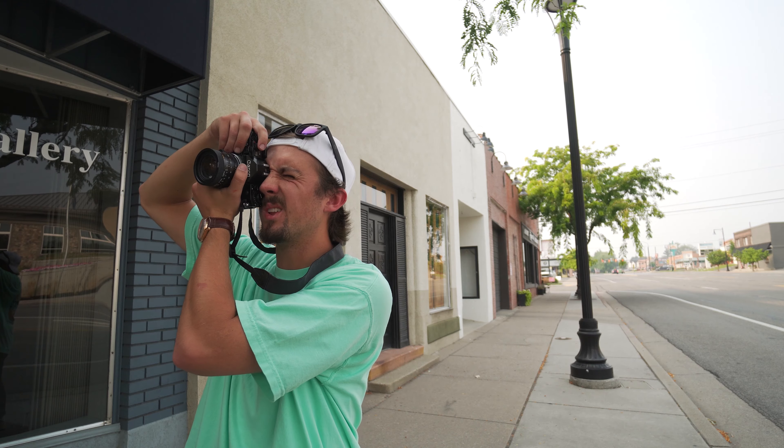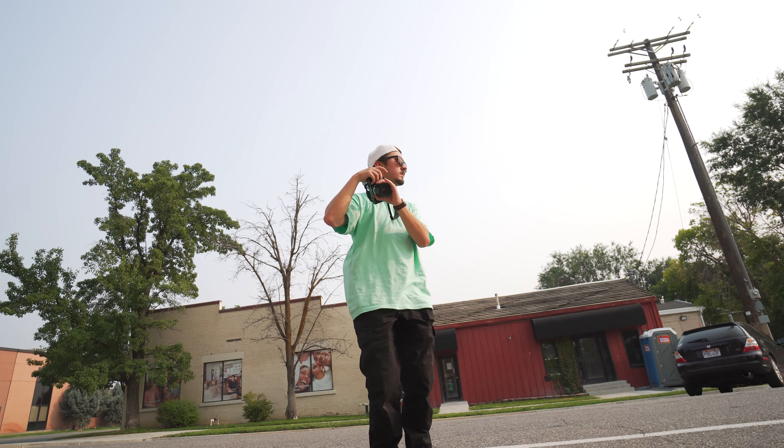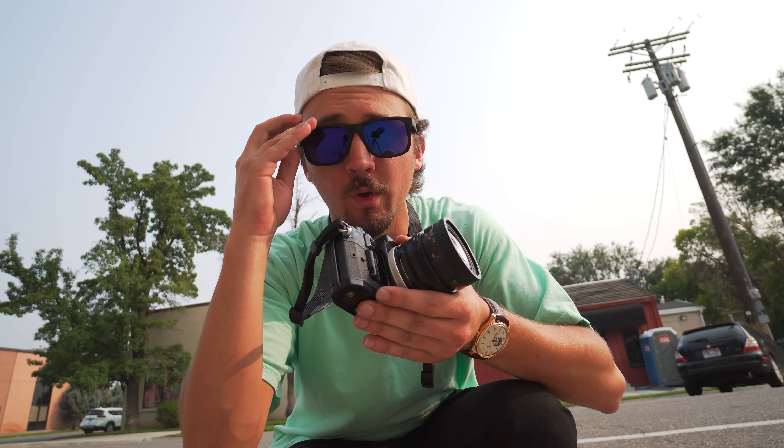In Utah right now the air quality is super bad — a couple days ago from my house I couldn't even see the mountains, which is normally a common sight. We've taken 30 exposures and I have six more left. I'm at this door that I've seen used in so many family photos. I really want to shoot it because it's really bright here, and I want to see how really bright photos come out on film.